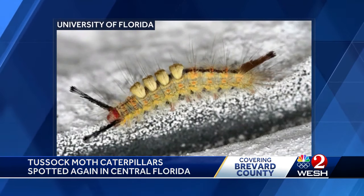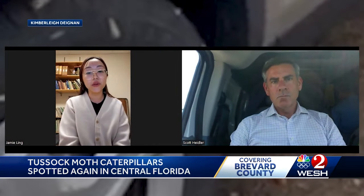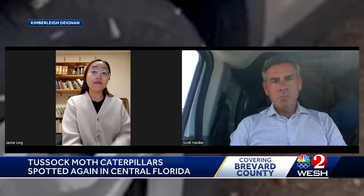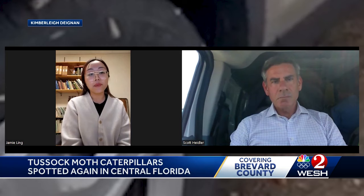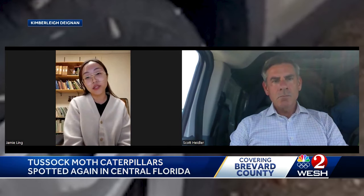It's best to avoid the fur or hair on them. They do have urticating hairs — barbed hairs that can be stuck into the skin, and they are venomous. So they aren't dangerous, but they can be pretty irritating to the skin. It can be itchy and it can cause some redness.